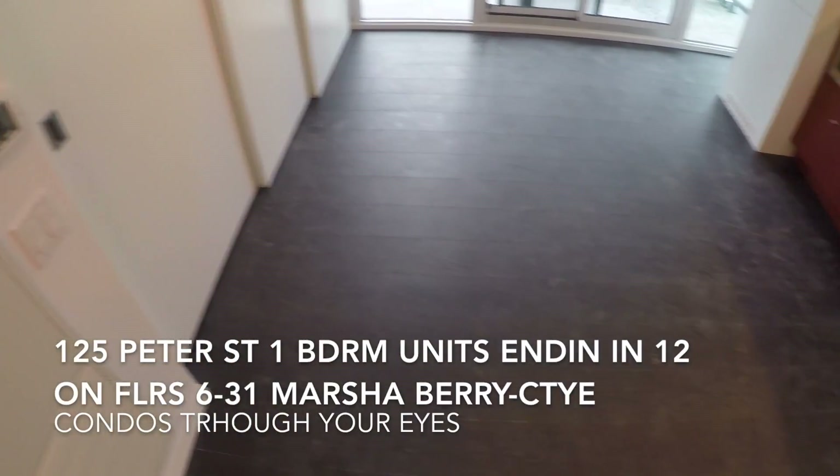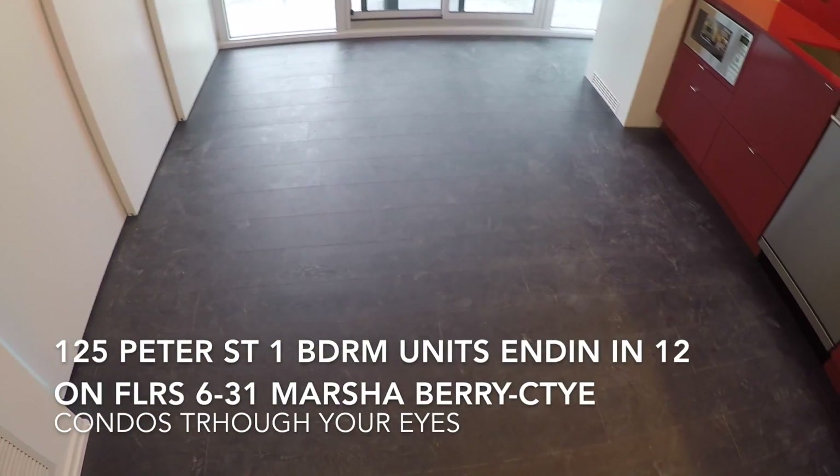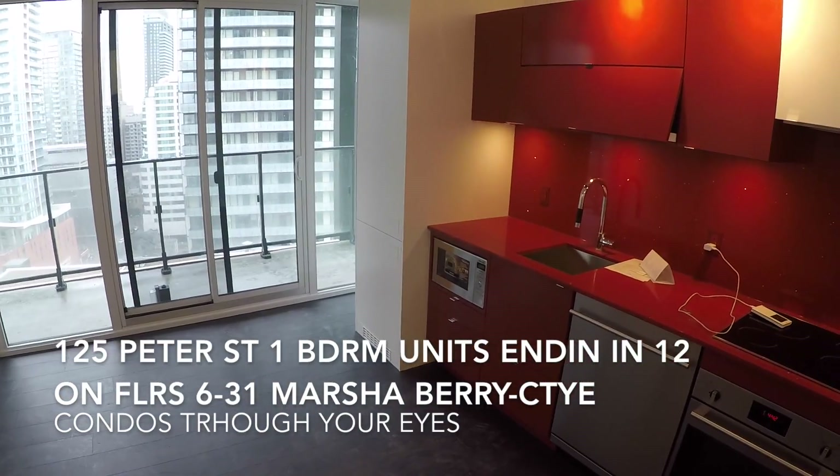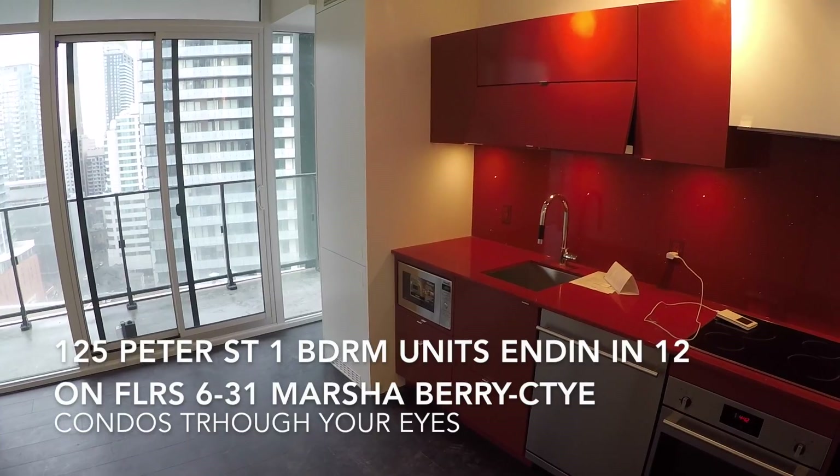I just want to show you the living area with the divider. So this is a one-bedroom unit, brought to you by Condos Through Your Eyes.